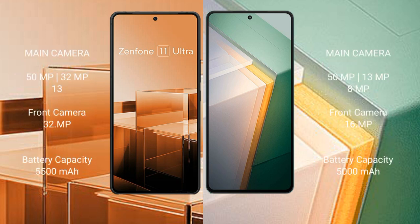The Asus Zenfone 11 Ultra features a triple rear camera setup of 50MP, 32MP, plus 13MP, with a 32MP front camera, and a 5500mAh battery with 65W fast charging support. The Vivo IQ 11 features a triple rear camera setup of 50MP, 13MP, plus 8MP, with a 16MP front camera, and a 5000mAh battery with 120W fast charging support.